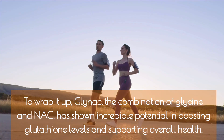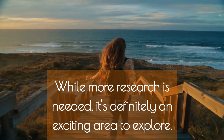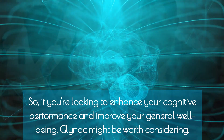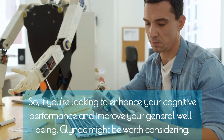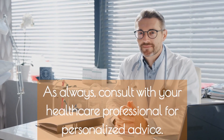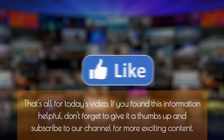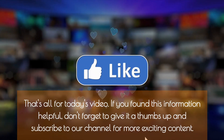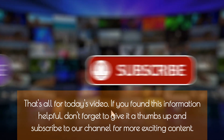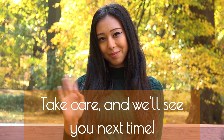To wrap it up, GlyNAC — the combination of glycine and NAC — has shown incredible potential in boosting glutathione levels and supporting overall health. While more research is needed, it's definitely an exciting area to explore. If you're looking to enhance your cognitive performance and improve your general well-being, GlyNAC might be worth considering. As always, consult with your healthcare professional for personalized advice. If you found this information helpful, don't forget to give it a thumbs up and subscribe to our channel for more exciting content. Take care, and we'll see you next time.